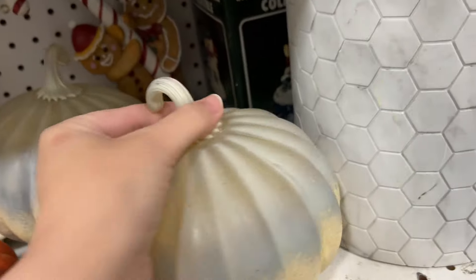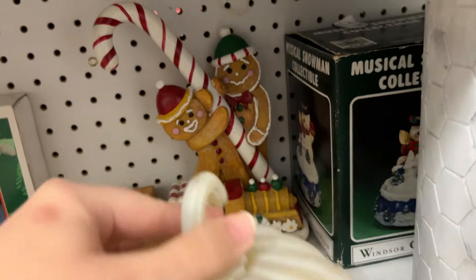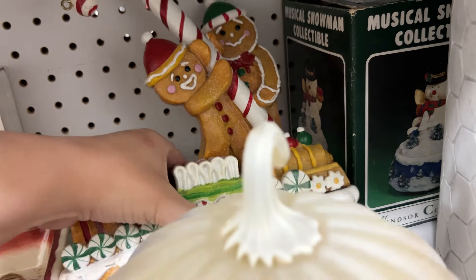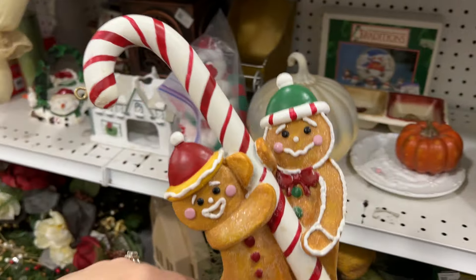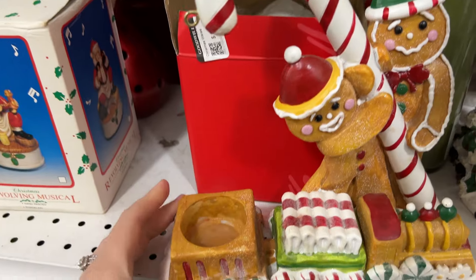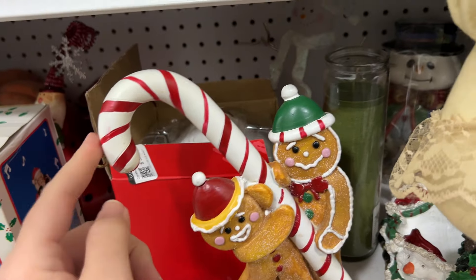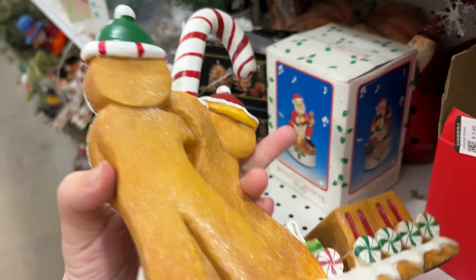An old cornbread mold. One of my viewers, subscribers, friends was saying this was Yankee Candle. Oh, it is $4.98 and it's purple. Let me make sure it's not broken. That's neat. I wonder what hung there - like a little melty thing?